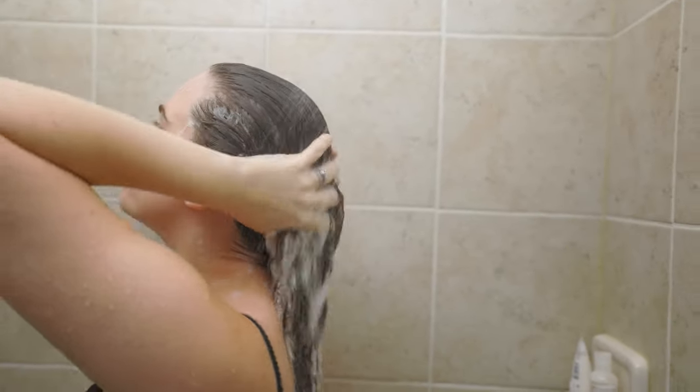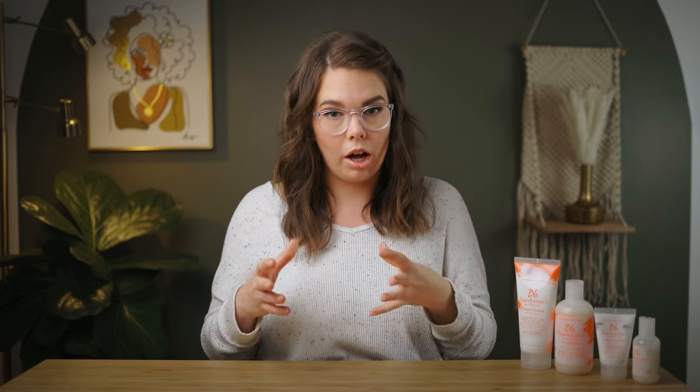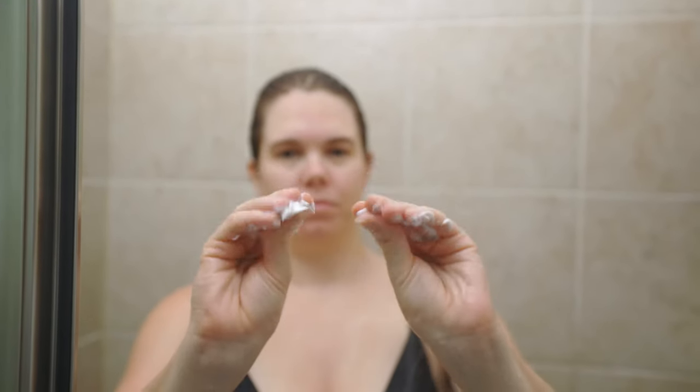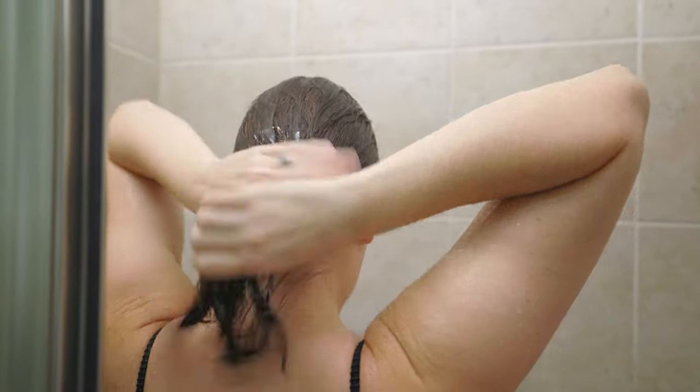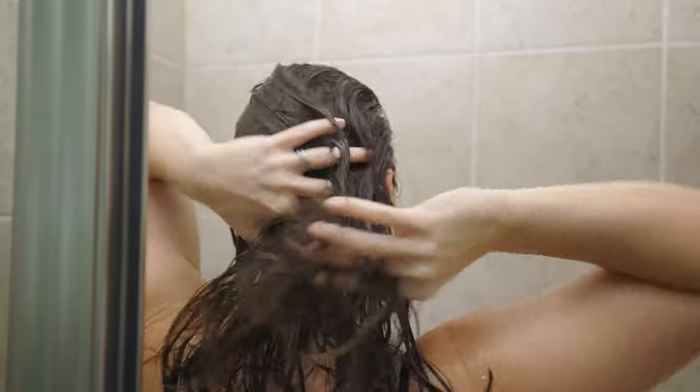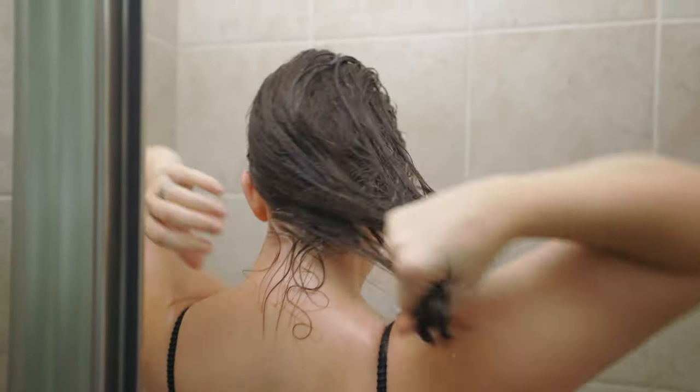One thing to note: this shampoo isn't meant to lather a lot. You'll get some lather but it's not going to be a crazy bubbly experience. If you like a lot of lather, this might not be for you — but that doesn't mean it's not doing what it's supposed to do. Also make sure your hair is wet enough; if it's not wet enough you won't get any lather and you won't feel like you're washing your hair, so make sure to do that so you're not wasting product. With the conditioner, use about a dime to a nickel size amount, rake it through your mid-lengths and ends, and remember a little goes a long way.